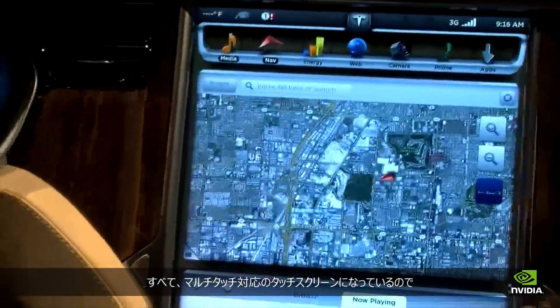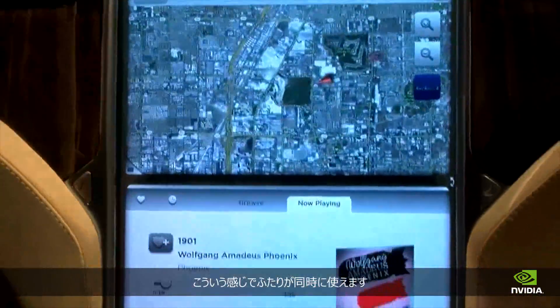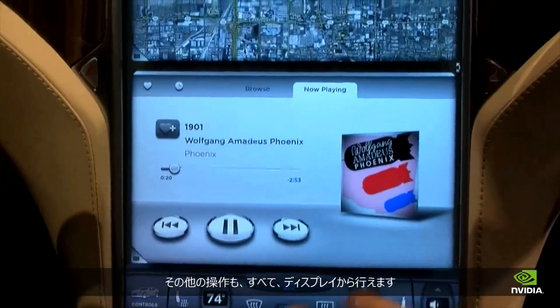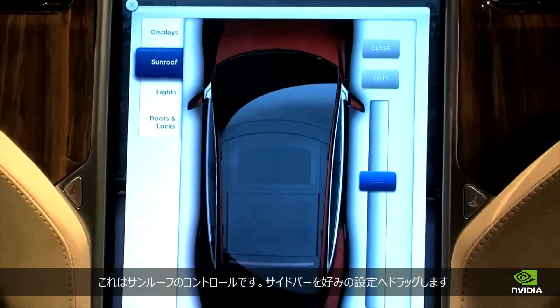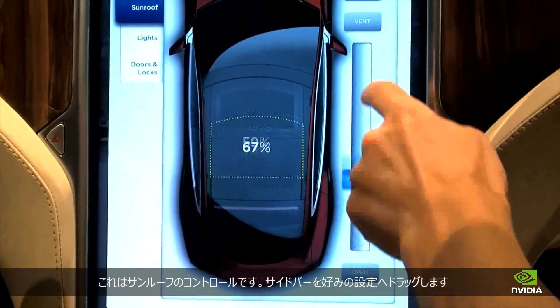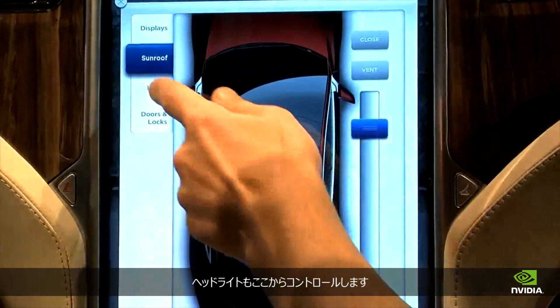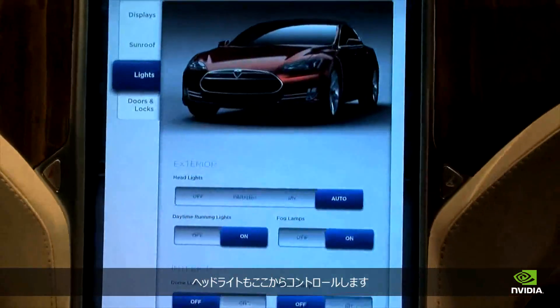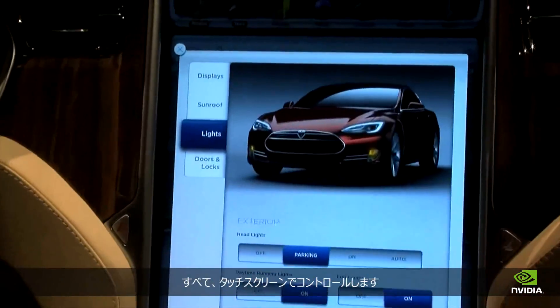Amazing. It's a full touchscreen, multi-touch, so two people can interact with the display at the same time. We have a full subset of car controls on the display — for example, the sunroof control: you just drag the slider to where you want and the sunroof will open. Same with headlights — there's no more traditional hard switch; it's all through the touchscreen.